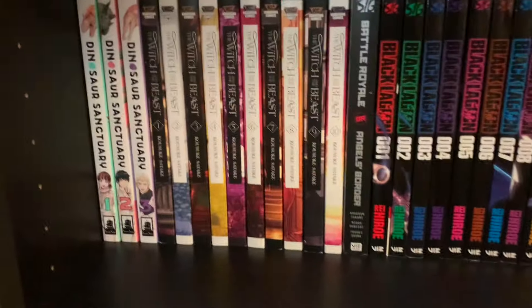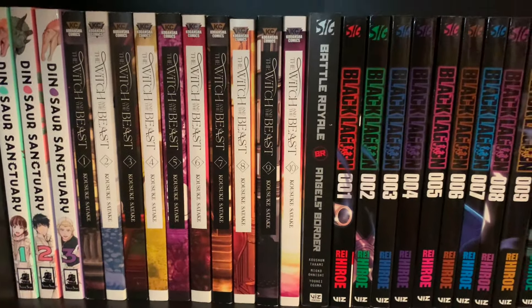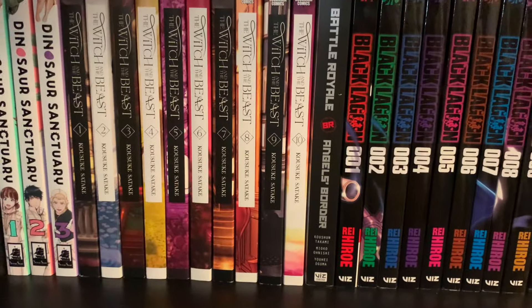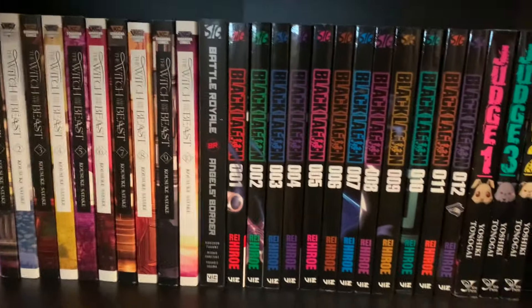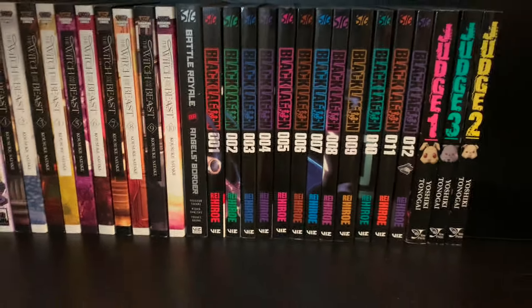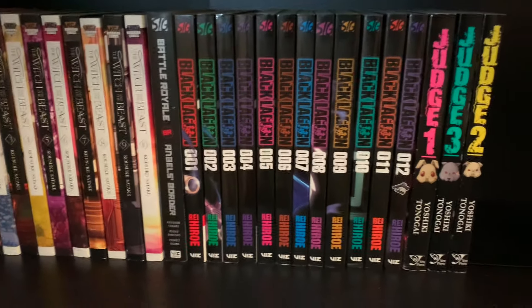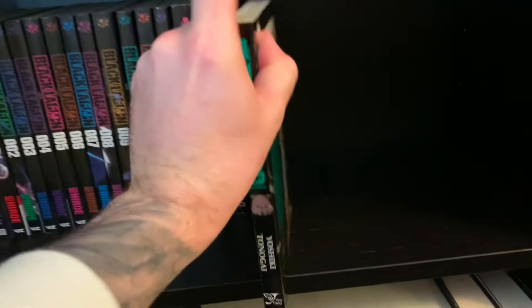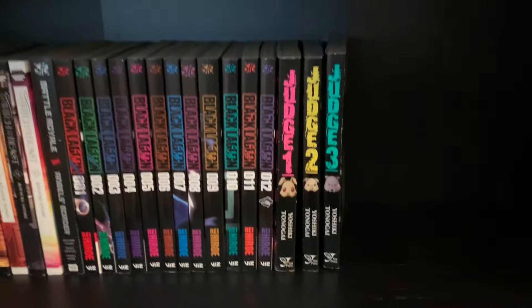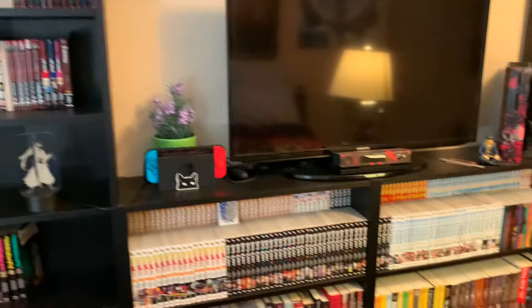Down to the last bit of manga: Dinosaur Sanctuary volumes one to three — volume four comes out next month. Witch and the Beast volumes one to ten — the author is on hiatus and I think I'm on volume eight or nine. Battle Royale: Angel's Border — got this in a random manga lot for super cheap. Black Lagoon volumes one to twelve — almost finished volume one and enjoying it. Judge volumes one, two, and three — these are backwards for some reason. Also got in the same haul; haven't started reading yet.